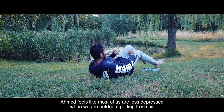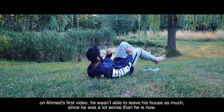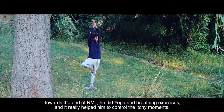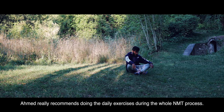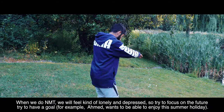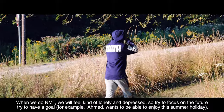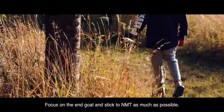Ahmed feels that most people are less depressed when outdoors getting fresh air. On his first video, he wasn't able to leave his house as much since he was a lot worse than he is now. Towards the end of NMT, he did yoga and breathing exercises, which really helped him control itchy moments. Ahmed strongly recommends doing daily exercises throughout the whole NMT process. When doing NMT, you will feel lonely and depressed, so try to focus on the future and have a goal — for example, Ahmed wants to enjoy his summer holiday. Focus on the end goal and stick to NMT as much as possible.